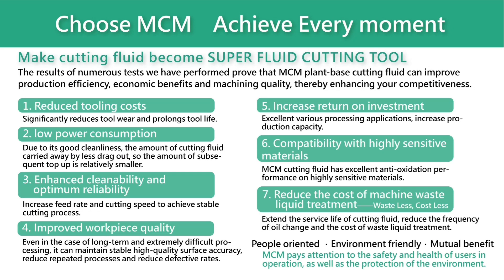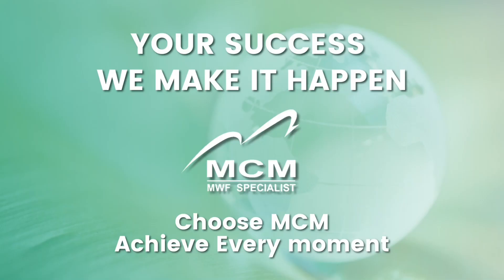Let MCM Cutting Fluid become your super-fluid cutting tool. Not only can it help you reduce tool costs and fluid consumption, ameliorate the internal environment of the factory, and enhance workpiece quality, but it can also help you reduce waste fluid disposal expenses, thereby enhancing your business competitiveness. Your success — we make it happen. Choose MCM. Achieve every moment.